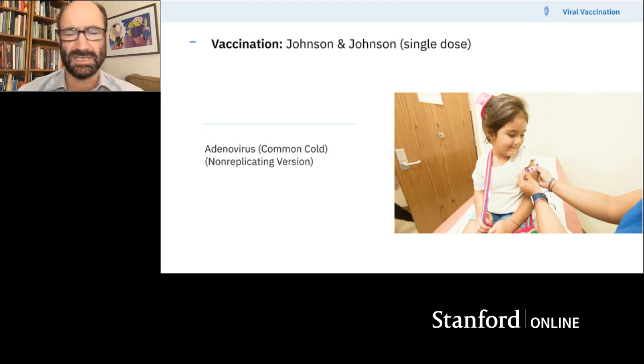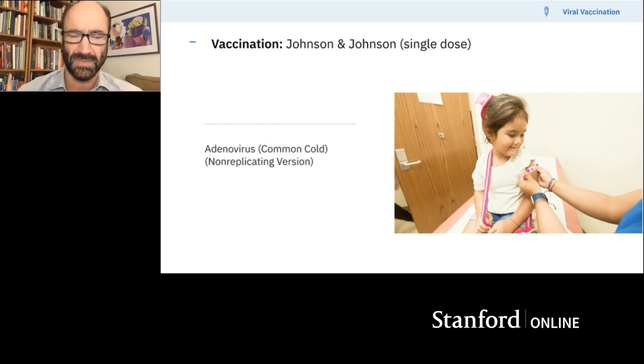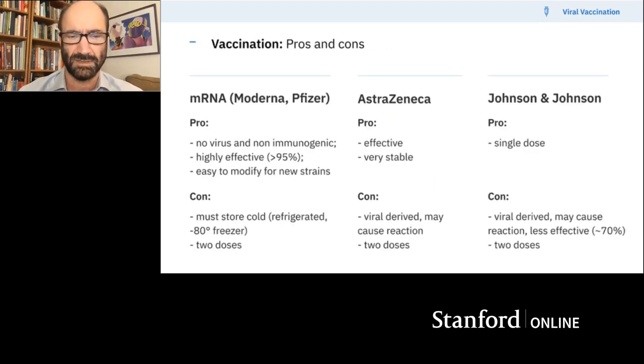There's another one about to emerge — waiting for approval, expected any moment from Johnson & Johnson. This is also an adenovirus-type vaccine where you again use the spike protein — they all use the spike protein, the surface protein. What's special about the Johnson & Johnson is it was set up to be a single dose vaccine. So far it seems to be about 70% effective, maybe not as good as the others.